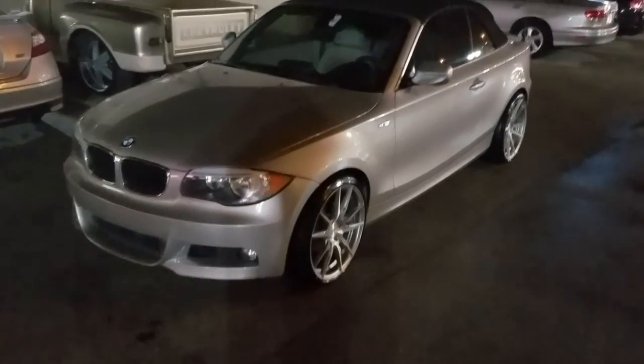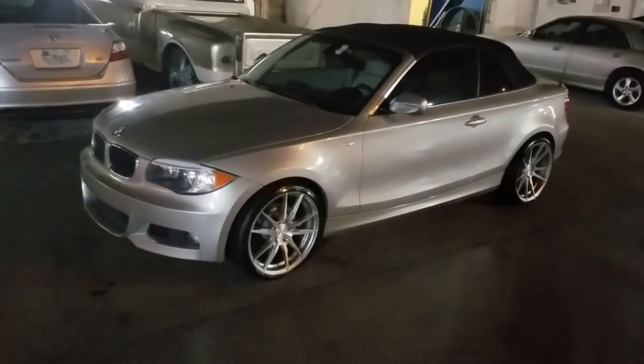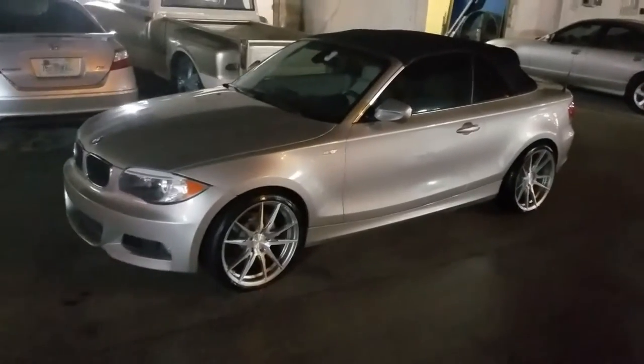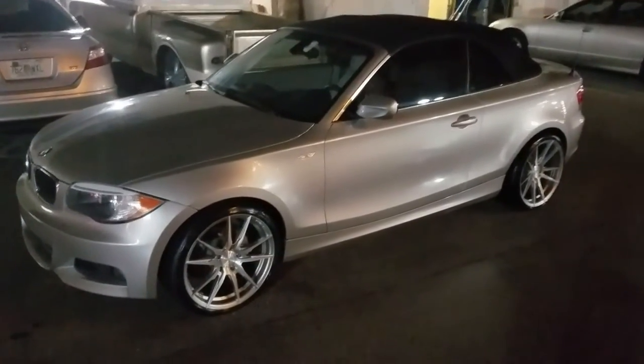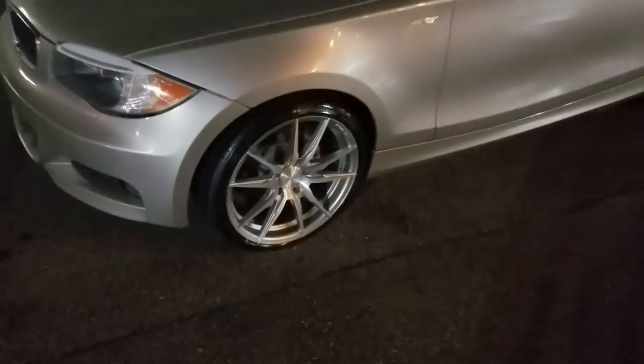This is your boy KB from Doves and Tires TV at DovesandTires.com. Tires and wheels are going to ship to your door. Right now we are looking at a 2013 BMW 1 Series with the Rohana RF2s in titanium finish.